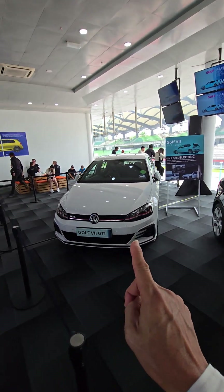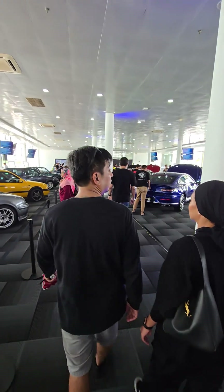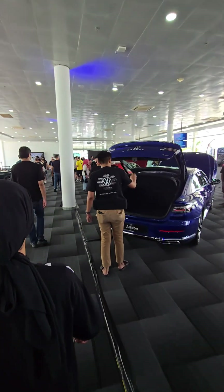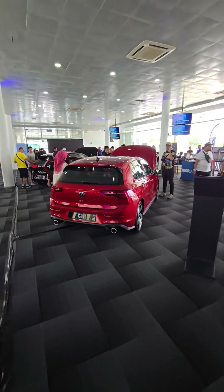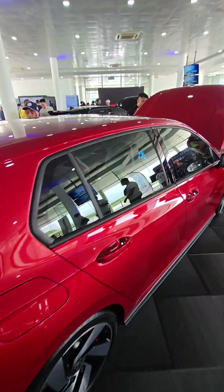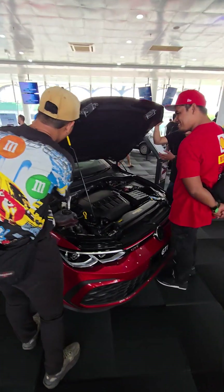That's the Mk7 GTI, and the Mk8 GTI is actually here too. So you've got all eight generations of the Golf GTI. The car has really grown in size and horsepower over the generations.